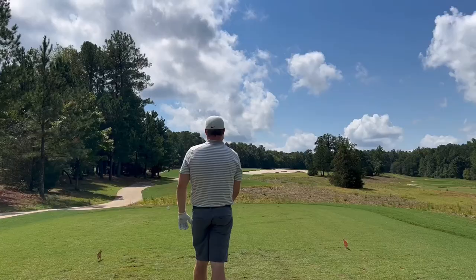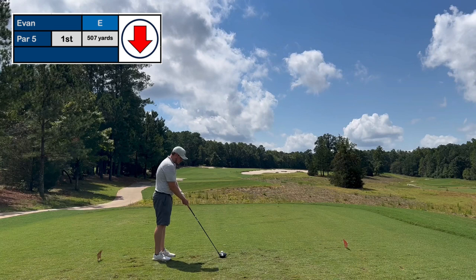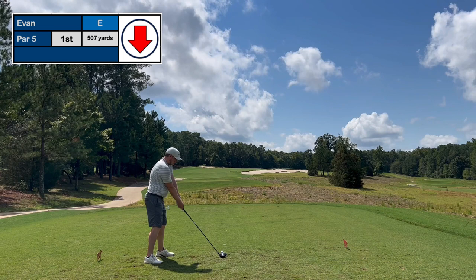Just checking out a couple of my warm-ups here. Take note on those warm-up shots — I was keeping my balance the entire way through, just for the record. As you'll see in the course vlog, I look like a stumbling idiot sometimes. Starting off on hole number one here. It's a 507-yard par-5. Pretty easy starting hole.